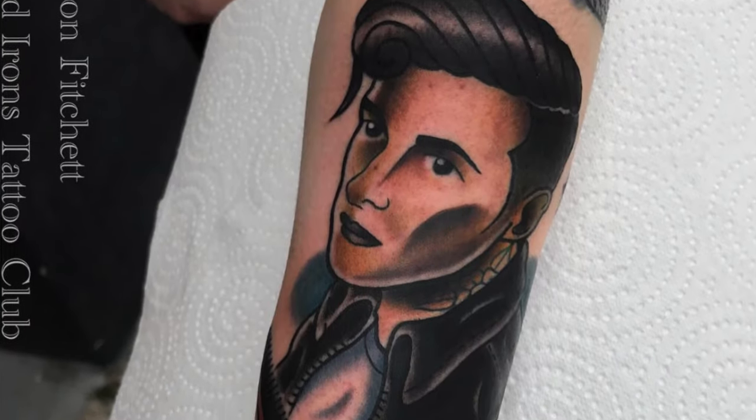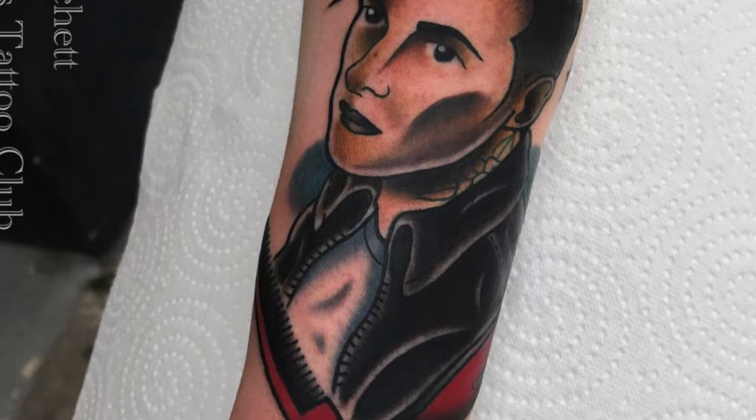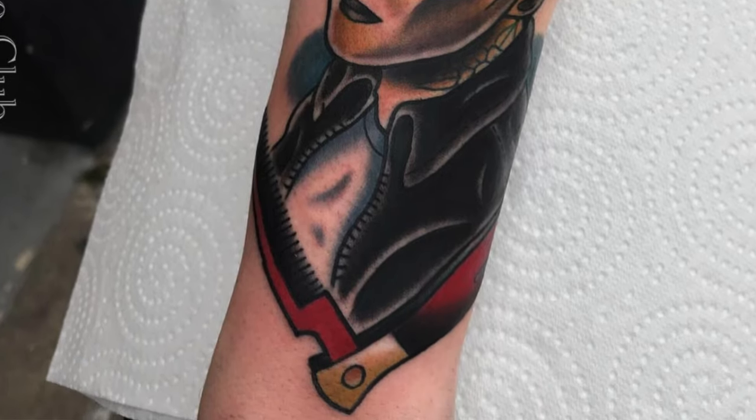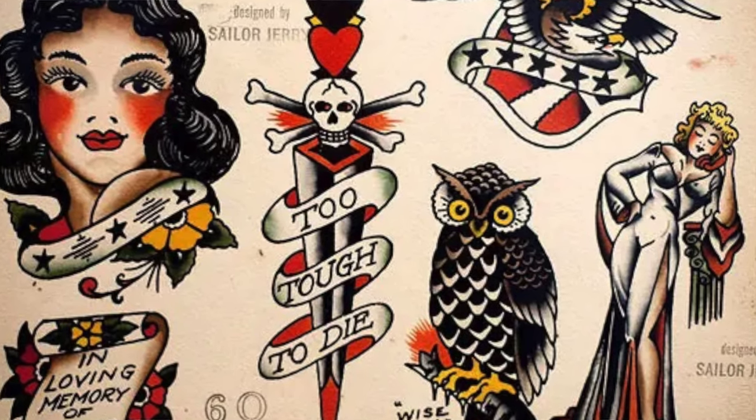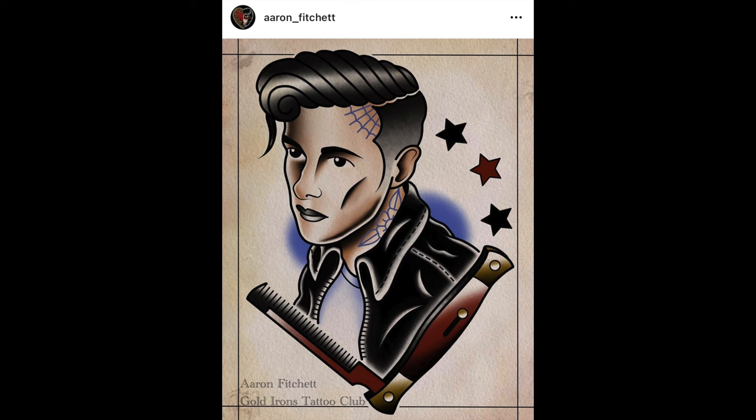The first piece I want to talk about is this 1950s greaser, which was done by Aaron Fitchett. This was a birthday present to myself on my 21st birthday. I've always thought the greasers were the coolest looking cats, and I said to Aaron that I wanted it to look super Sailor Jerry in terms of design and colours, and this is what he came up with.